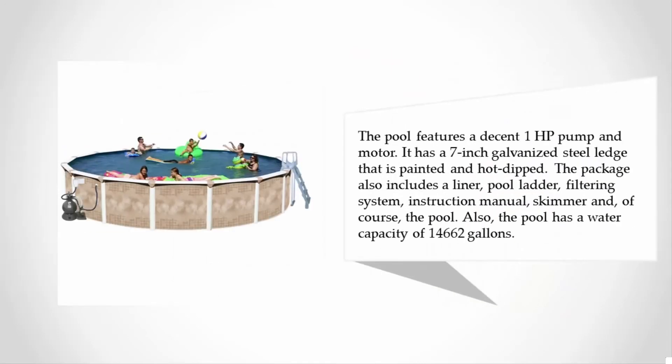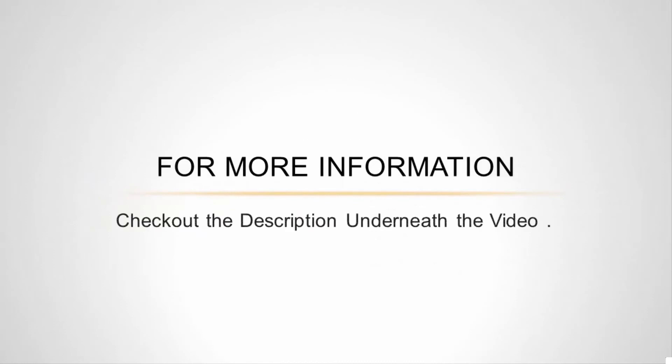The pool features a decent one horsepower pump and motor. It has a seven inch galvanized steel edge that is painted and hot dipped. The package also includes a liner, pool ladder, filtering system, instruction manual, and skimmer. The pool has a water capacity of fourteen thousand six hundred sixty-two gallons.